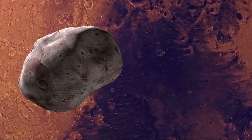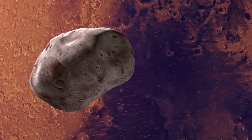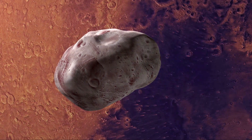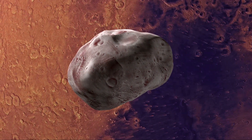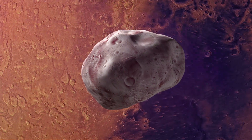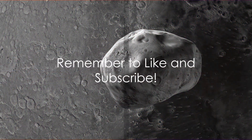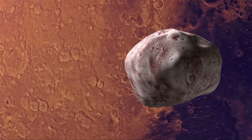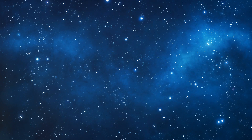While it might seem like just another celestial body, Phobos is a crucial piece of the astronomical puzzle. It's a testament to the fact that even the smallest celestial bodies can hold the keys to immense knowledge. In the grand scheme of space exploration, Phobos might just be a small moon, but it holds great promise in unlocking the secrets of the universe.